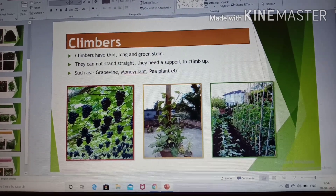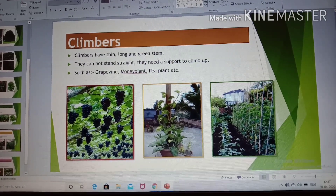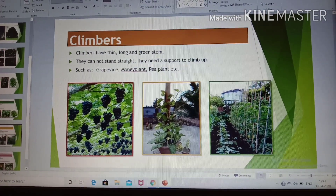Climbers need support to climb up. They cannot stand straight.